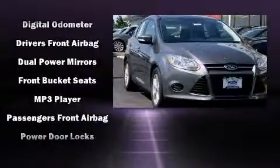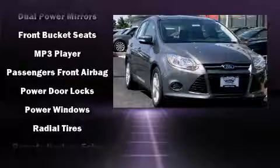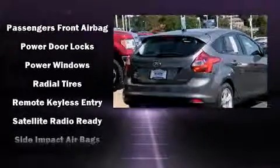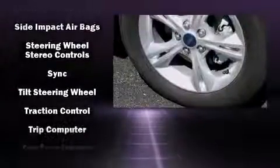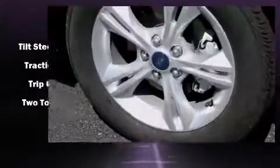Storage solutions are integrated throughout the interior, demonstrating thoughtful attention to detail. Side-curtain airbags deploy in extreme circumstances, shielding you and your passengers from collision forces.